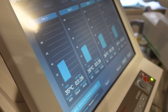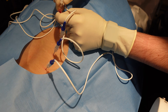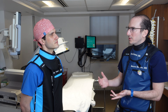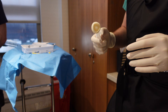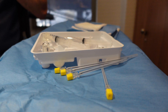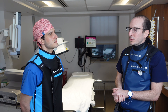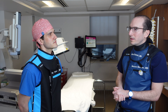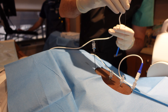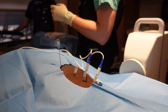Our procedures include bread and butter such as medial branch blocks, facet blocks, radiofrequency ablations, epidurals, and joint blocks. We also do more advanced procedures such as PRP, kyphoplasties, both spinal cord and DRG stimulators, peripheral nerve stimulators, and the list goes on. The volume of procedures we do here really helps make our fellows much more well-rounded — they get to see a lot and do a lot, and I think that makes them more successful leaving the fellowship.